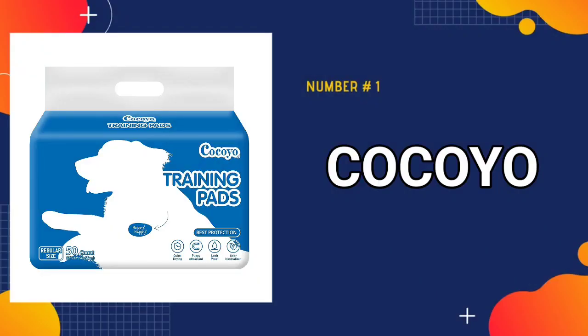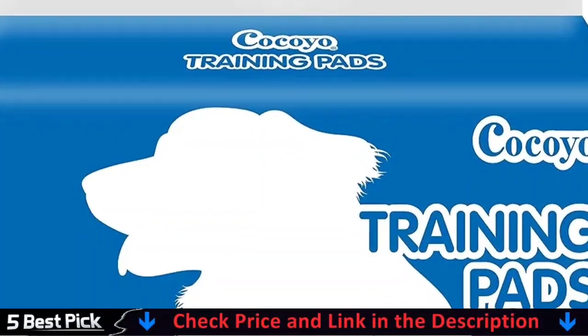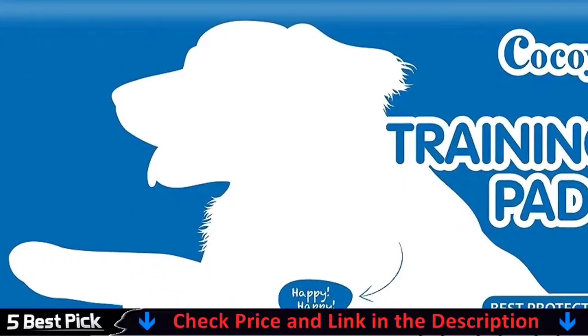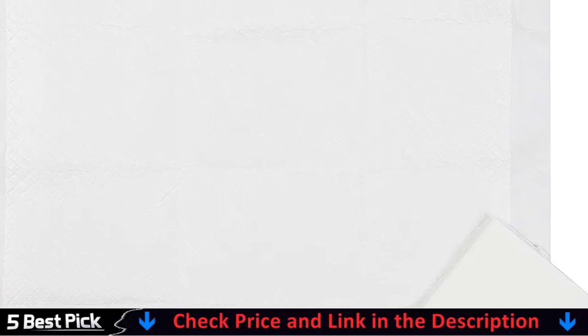Our number one pick is Kokoyo Dog Training Pads. Each pee pad has a polyethylene backing with a border to protect the floor by preventing leaks. The polymer layer absorbs fluids and transforms into a gel for easy cleanup. The training pads are suitable for all breeds of dogs, including puppies and senior dogs. Ideal for male and female dog potty training, sick dog recovery, long-term home stay, and travel.